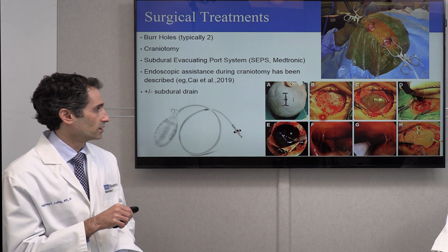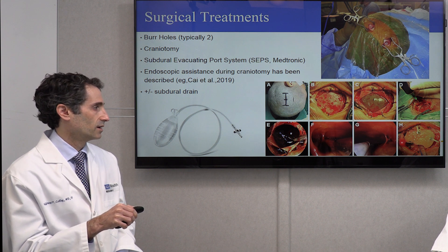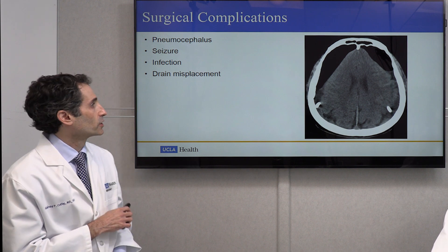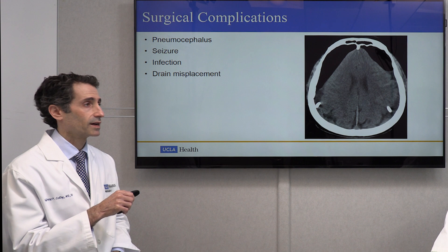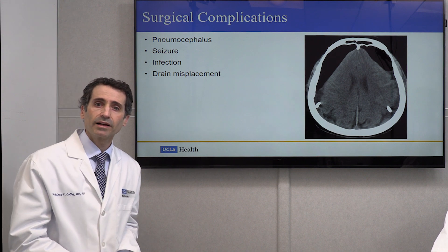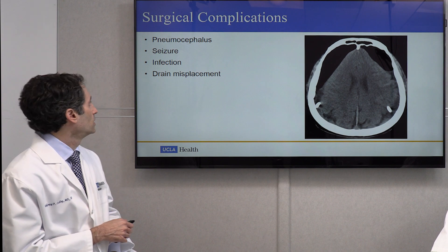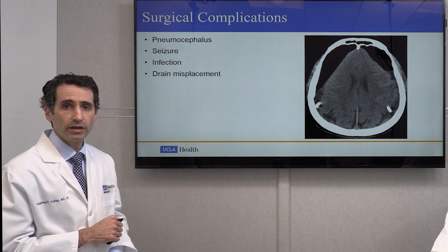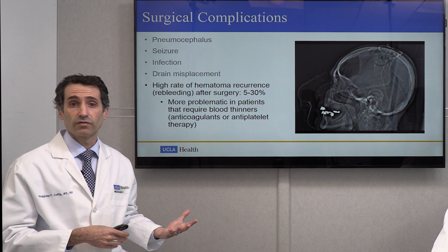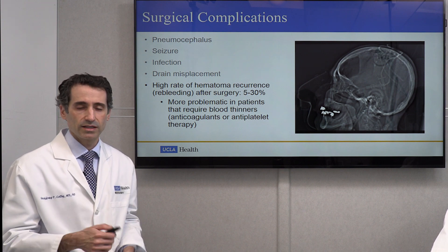This is an example of a craniotomy — a larger hole in the bone — with an endoscope used to visualize the hematoma evacuation. Surgery has possible complications including pneumocephalus, or accumulation of air inside the head, which can create alterations in mental status, seizures, and prolonged hospitalization. There can also be seizures without pneumocephalus, infection, and potentially misplaced drains. The big concern is re-bleeding or reaccumulation of the hematoma — possible immediately after surgery, several days after, or even weeks or months down the road, because of the persistence of these membranes.